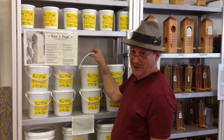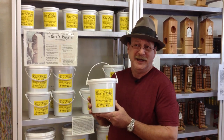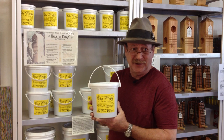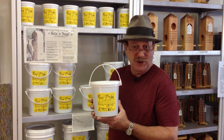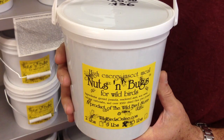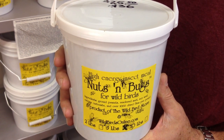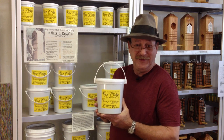One of our best selling products is our proprietary Nuts and Bugs. This is an insect meal — it's a high protein, high energy food product, not for seed eating birds, but it helps draw a wide variety of other types of birds. With the saying that the wider the variety of food types that one provides, the wider the variety of species that you can attract, this is something that's marvelous.